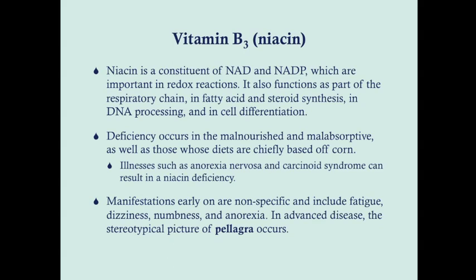Deficiency occurs in the malnourished and malabsorptive, as well as patients whose diets are chiefly based on corn — something you see in Central and South America. Illnesses such as anorexia nervosa and carcinoid syndrome can also precipitate a niacin deficiency. Manifestations of vitamin B3 deficiency are very nonspecific early on — fatigue, dizziness, numbness, loss of appetite — but in advanced disease you see pellagra, that stereotypical syndrome classified by the Ds.